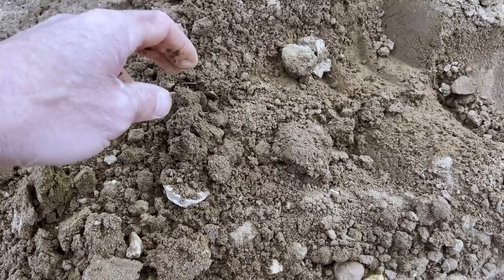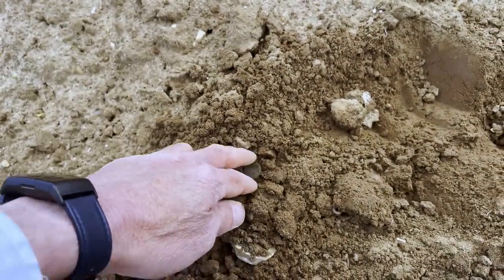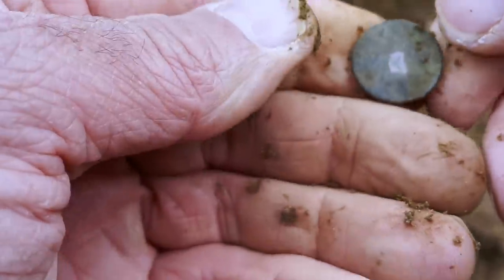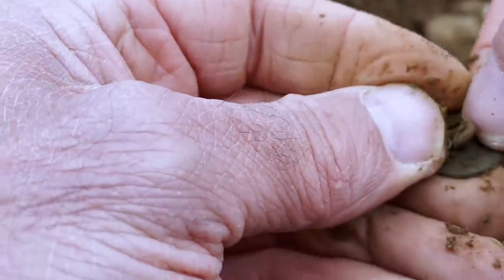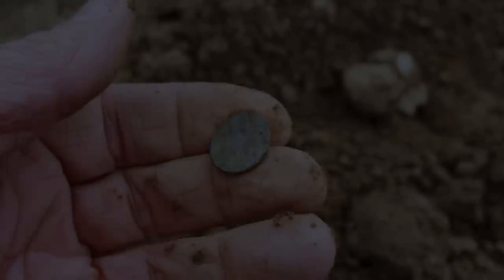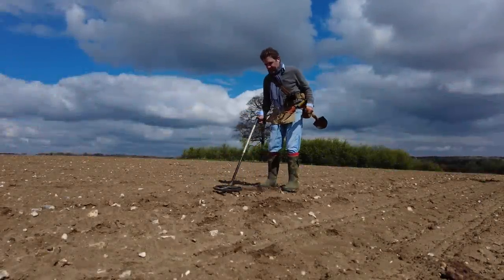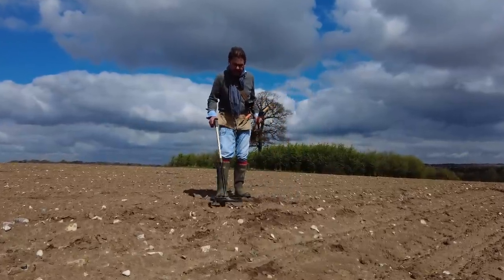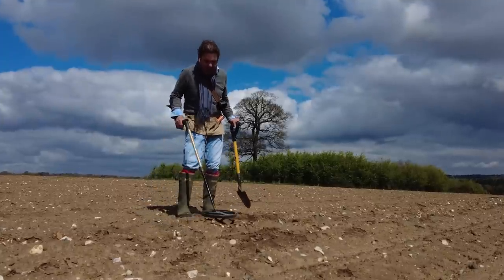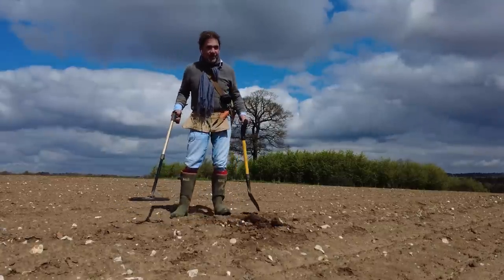I'm still waiting on a coin today. That might be it — but no, it's just a button. It sounded like a little Roman coin. It's warming up a bit — hooray, I was so cold earlier. I still haven't found a coin. But if that's not a coin or a button, I'll eat my hat.